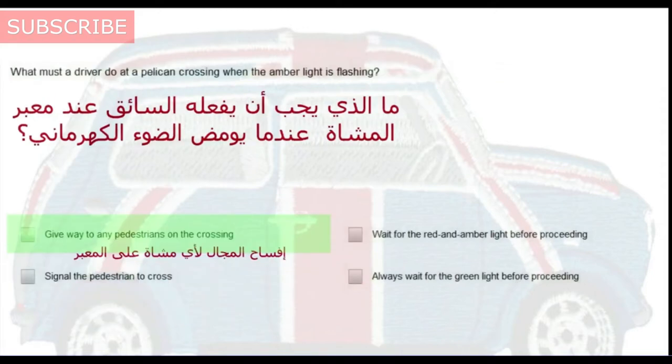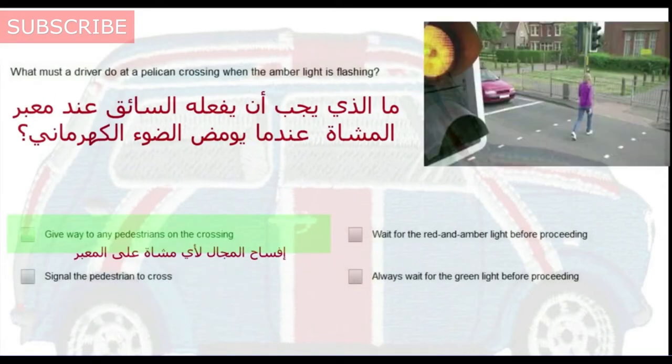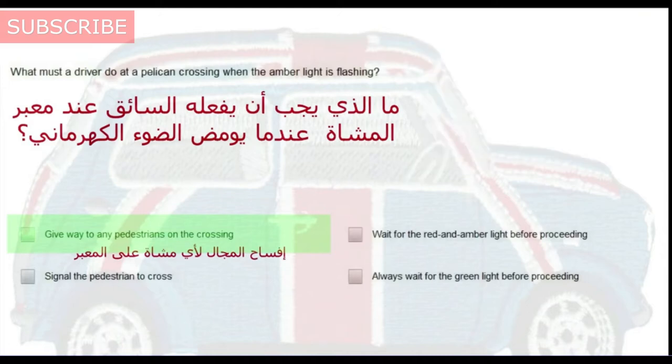What must a driver do at a pelican crossing when the amber light is flashing? Give way to any pedestrians on the crossing.